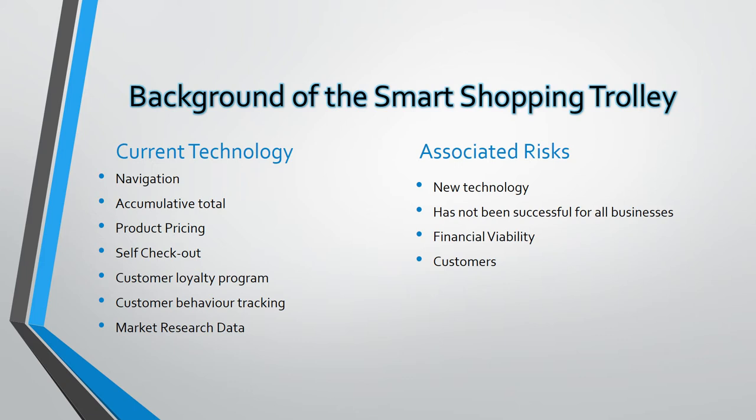This will then allow marketing to direct specific specials and promotions at different customers while they shop, which will be displayed on the screen in front of them. Implementing a new technology will always come with certain risks. Given the smart shopping trolley is still such a new technology, there is certainly a risk involved in introducing it to our stores when they are still improving on current models.